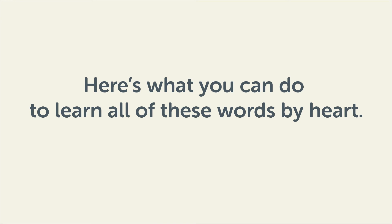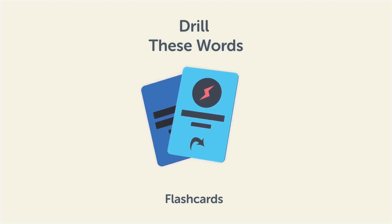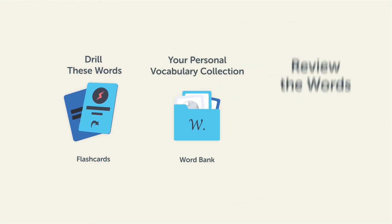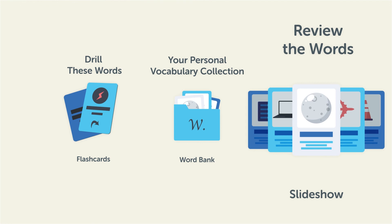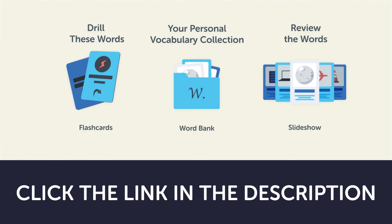Remember, here's what you can do to learn all of these words by heart: drill these words with our spaced repetition flashcards, which will help cement them into your long-term memory; save them to the word bank, your personal vocabulary collection, where you can print out your own study sheets; or review the words with our looped vocabulary slideshow and play it until you know all of the words. Click the link in the description right now and sign up for your free lifetime account to get these lessons and study tools.